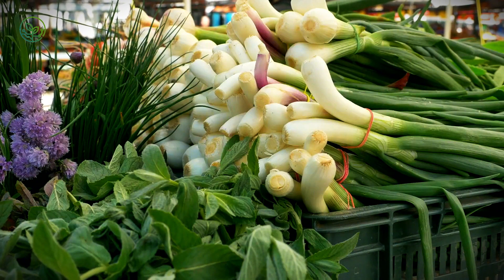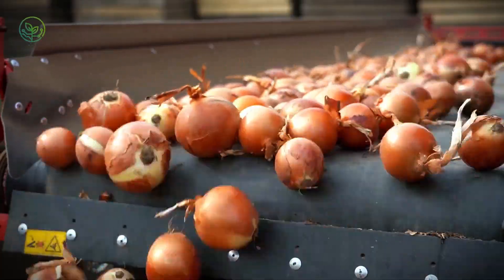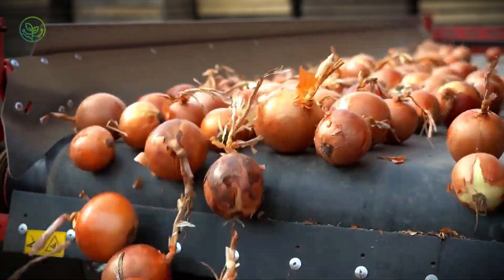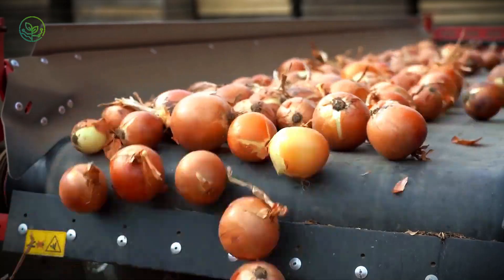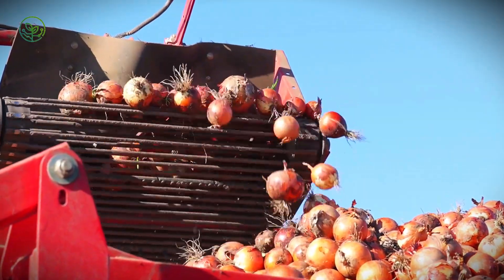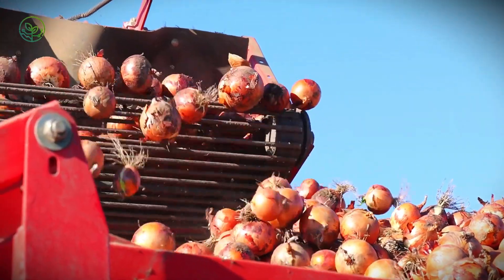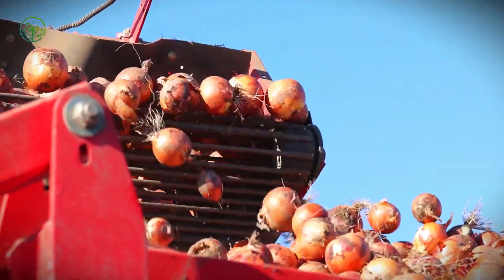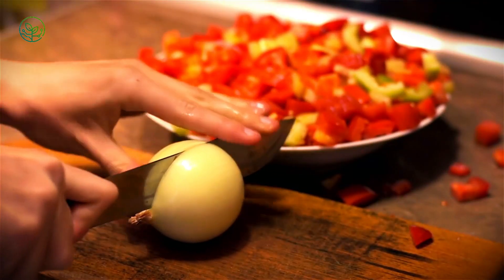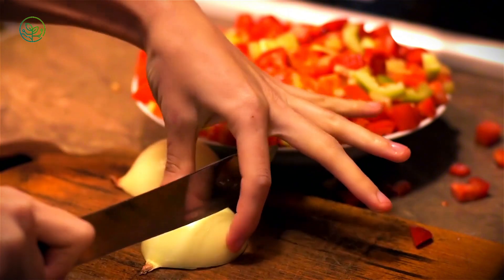As onion transportation continues to evolve, sustainability has become a major focus. The agricultural industry is investing in low-emission transport fleets, energy-efficient storage facilities, and AI-driven logistics planning to reduce the carbon footprint of onion distribution. By combining cutting-edge storage technology, adaptive transport methods, and real-time tracking, logistics teams are not only improving the efficiency of onion transportation but also ensuring that consumers receive fresher, higher-quality onions with minimal waste. With these innovations in place, onions can now be stored for months instead of weeks, shipped across vast distances with minimal spoilage, and tracked with unprecedented accuracy.